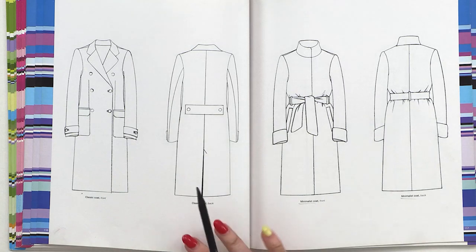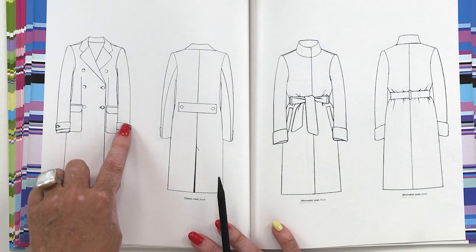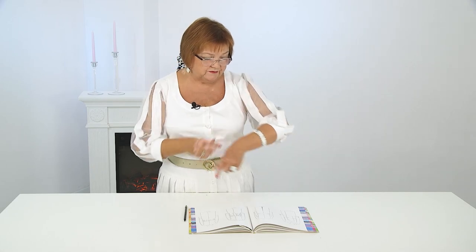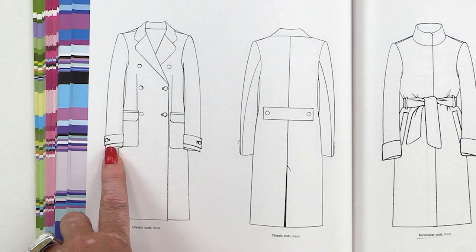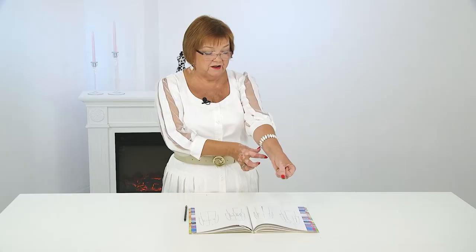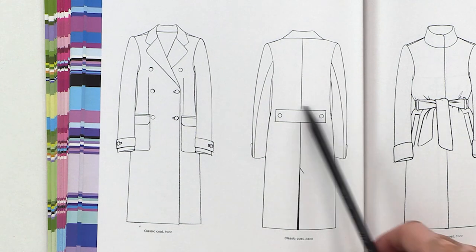It's a classic double-breasted coat with patch pockets, flaps, and straps. Pay attention — the straps shouldn't be small. If you decide to make a sleeve with a strap, it should be wide, not small. Little decorative pieces aren't trendy nowadays. At the back of this coat, you can see two buttons and a half belt, a vent, and one seam. Pretty classic coat.